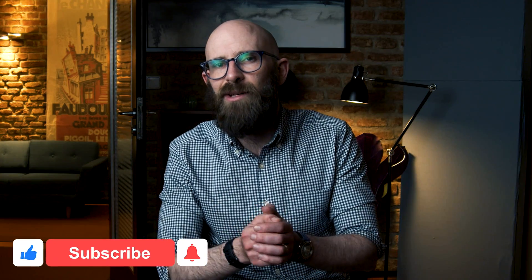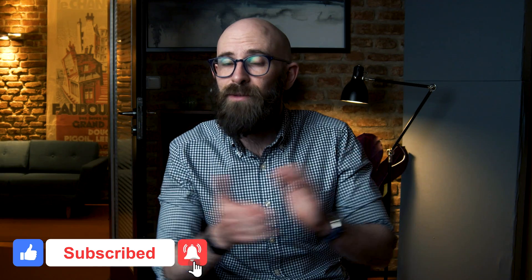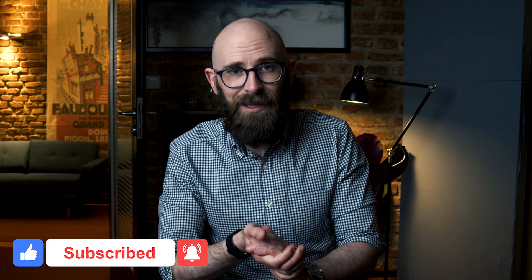I really hope you found that video interesting. If you did, please do hit that thumbs up button below, don't forget to subscribe, and as always, thank you for watching.